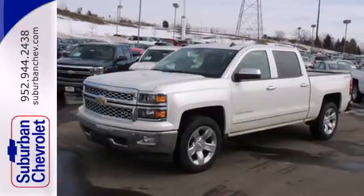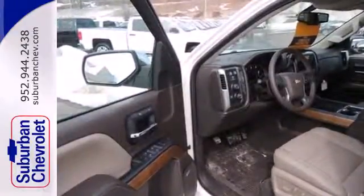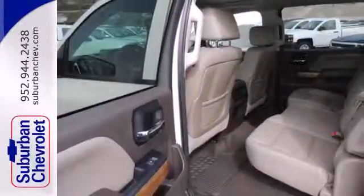This American workhorse comes standard with electronic stability and traction control, anti-lock brakes, and a low tire pressure warning.